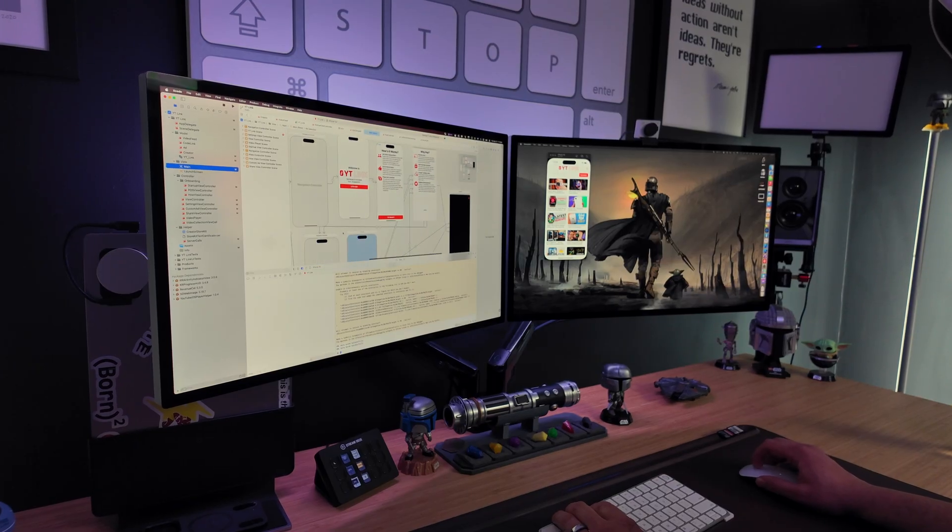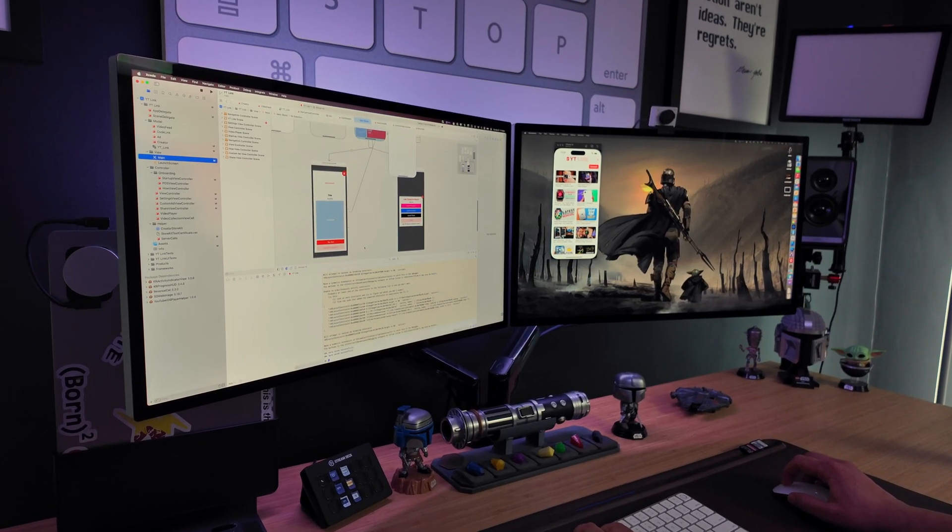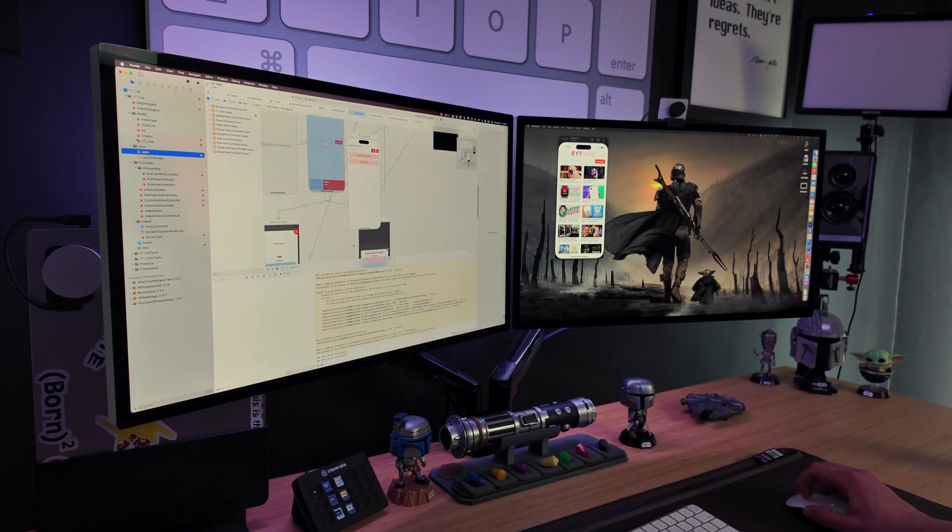My day job is an iOS app developer, so I'm in Xcode all the time — multiple hours every single day, writing code, compiling, testing apps. It's insane how much faster this compiles into the simulator compared to the regular M1 series or even the predecessors. It saves hours every single week, and it was just night and day how much better this computer is — and it's still amazing even after three years.